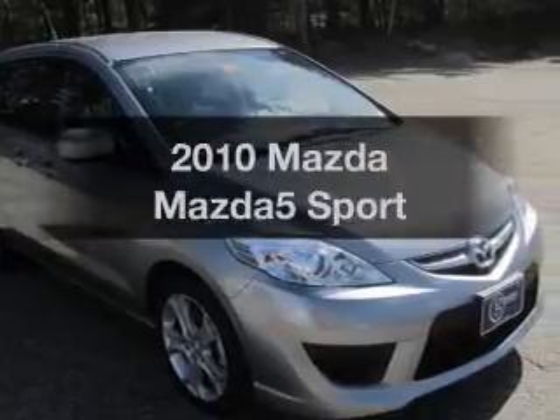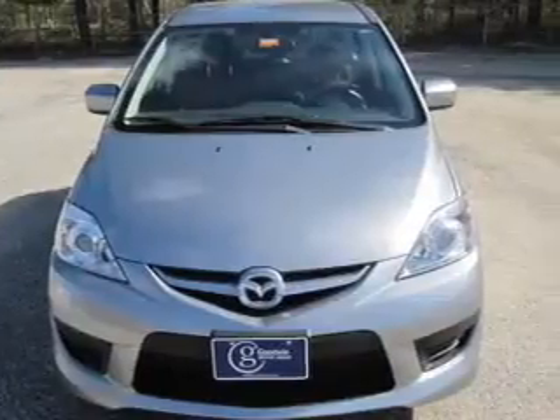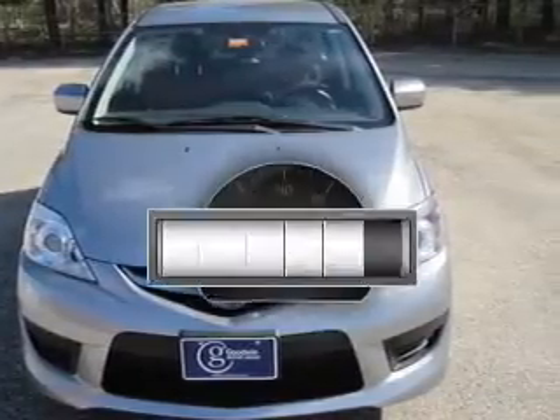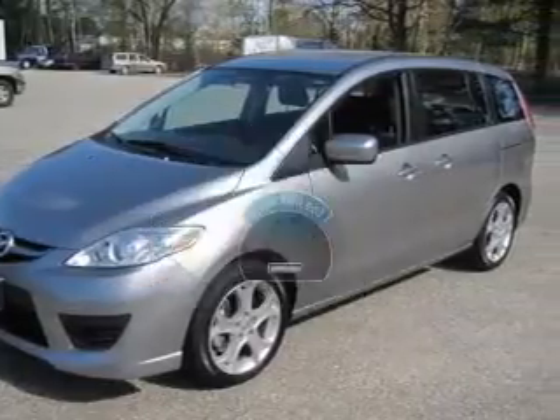Imagine yourself in this 2010 Mazda Mazda 5. If you're looking for a first-rate auto, this one could be yours today. Low mileage is an important factor in your purchase, and this vehicle delivers a low odometer reading.